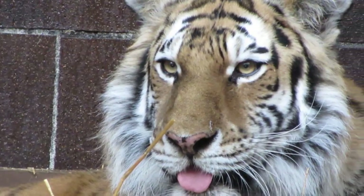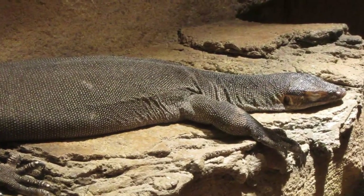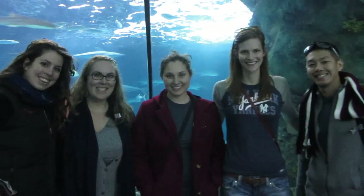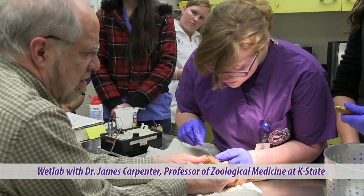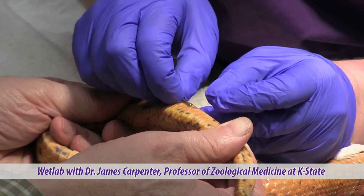The club holds one meeting per semester featuring a guest expert speaker and a yearly behind-the-scenes visit to a nearby zoo. Activities also include two wet labs each semester that allow students to get hands-on experience with different exotic animals.